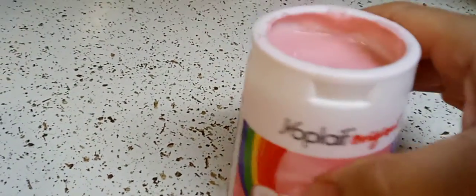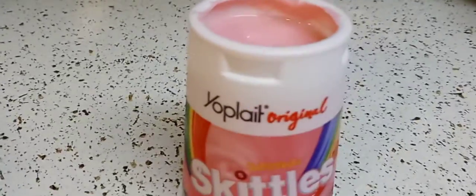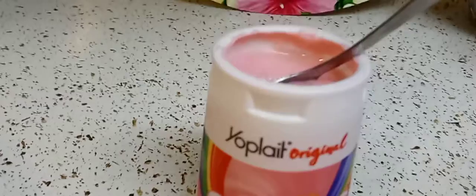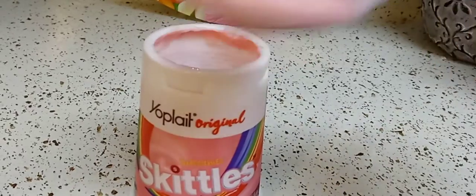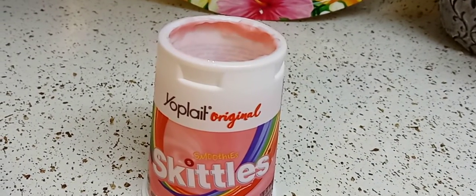It smells like a banana strawberry smoothie. Sorry, I had to mix it up a little bit. That's what it looks like. It smells like a strawberry banana smoothie, yeah.